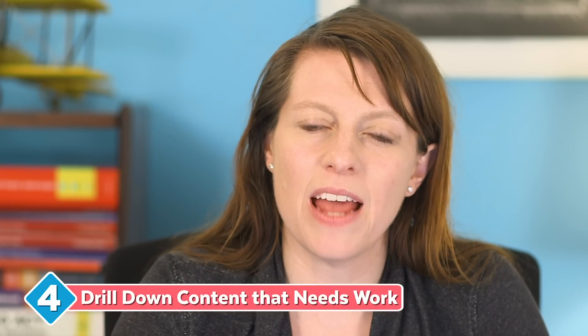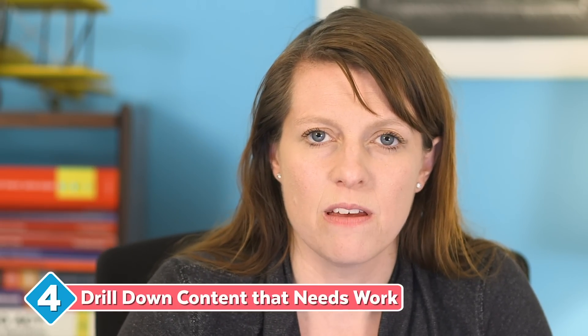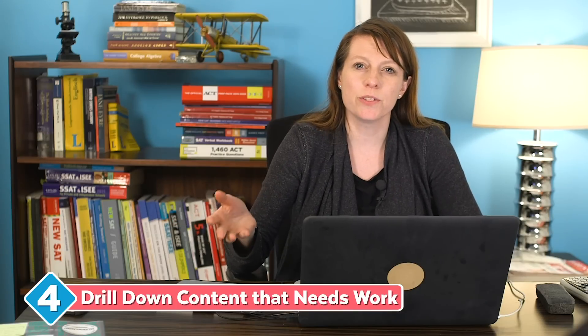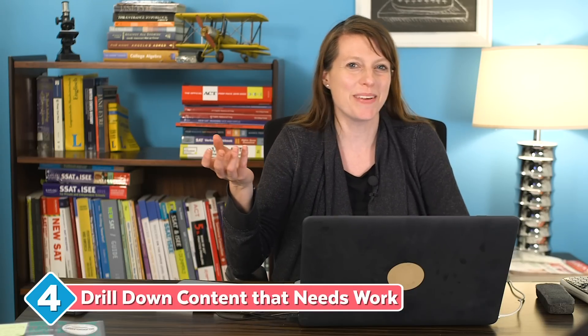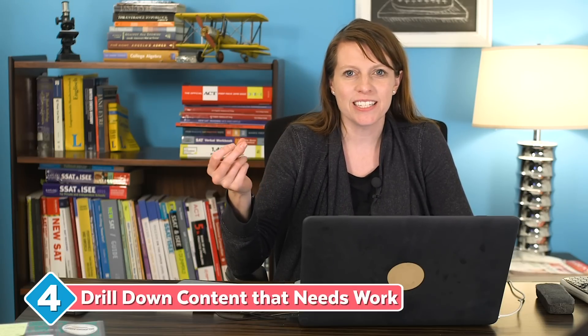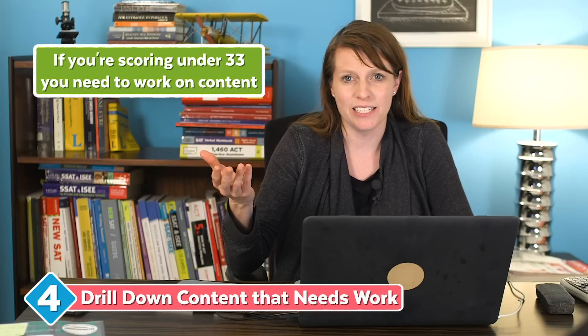Number four: drill down any content you need to work on. Whenever you want to improve on the ACT, especially if you're scoring anything below a 33, you want to make sure you have the content down. If you're really close to a 36 — like getting a 34 — you probably don't need to work much on content. But if you're at a 25, 28, or 29, that 36 isn't going to just materialize. If you're scoring under about a 33, you need to work on content.